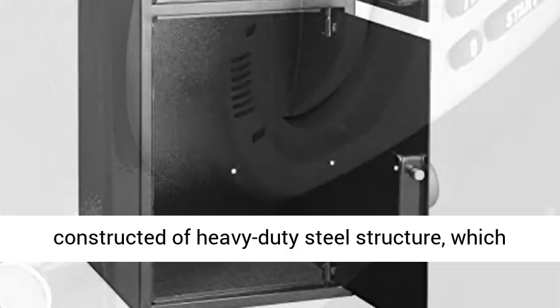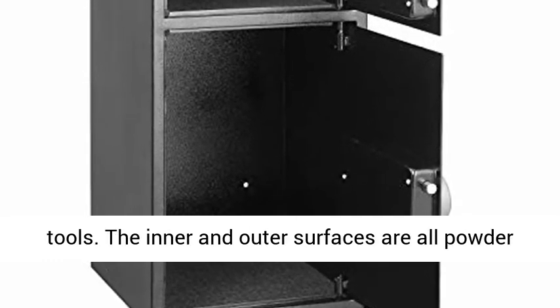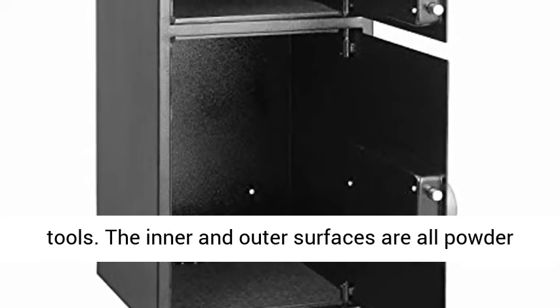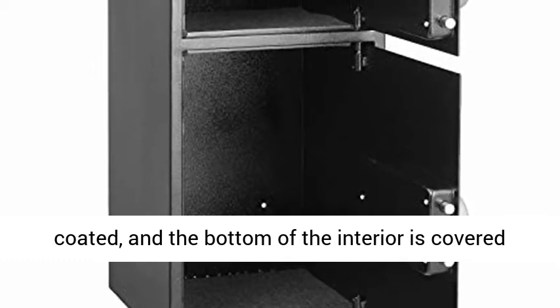Stable Construction: The Security Safe Box is constructed of heavy-duty steel structure, which can resist the impact of hands and mechanical tools. The inner and outer surfaces are all powder-coated, and the bottom of the interior is covered with gray carpet pads, including anchor bolts.